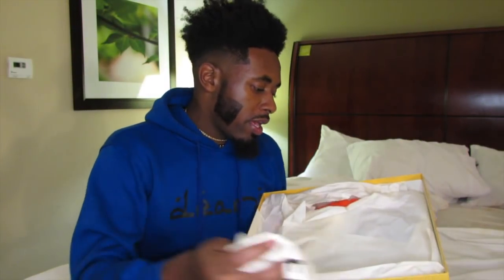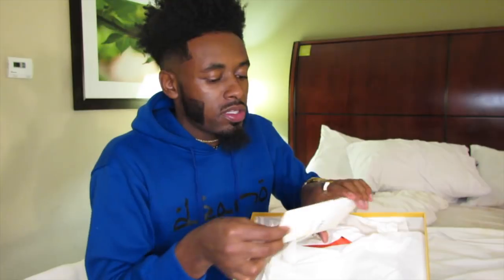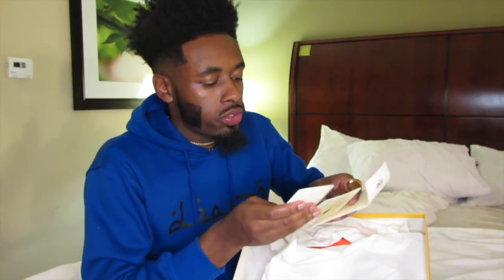When you open it you get a dust bag and a little card. I always hope it's an extra pair of shoelaces, but these are sock shoes so of course we aren't getting shoelaces.